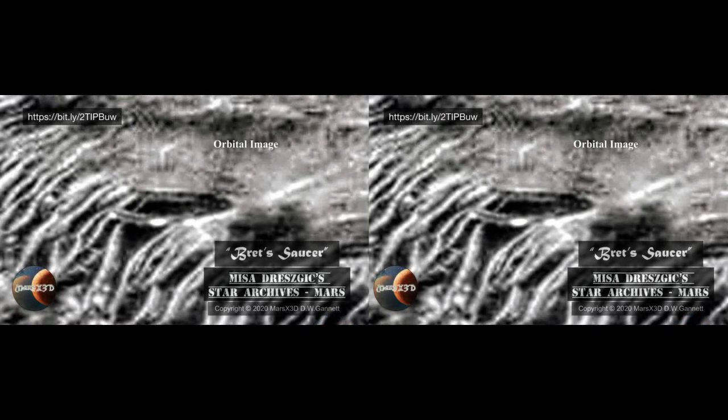Here's another classic from Misha's Star Archives. This classic find by Brett Cohen Shepard is from a Mars Reconnaissance Orbiter image. Using available metrics, this saucer or building or giant shiny rock was determined to be some 600 feet across. The entire area is covered with anomalies, but this one really sticks out as something that needs an answer.